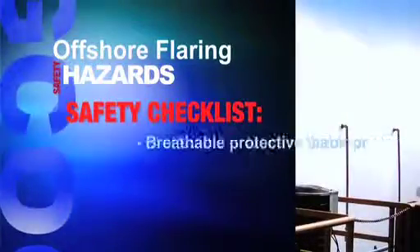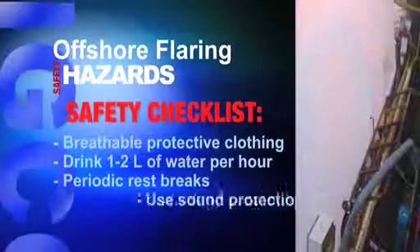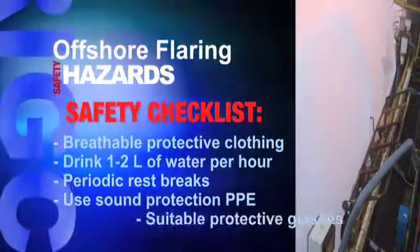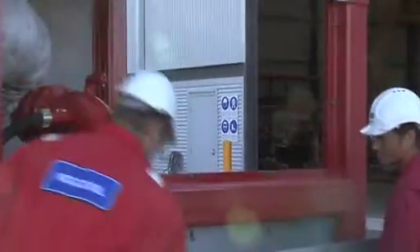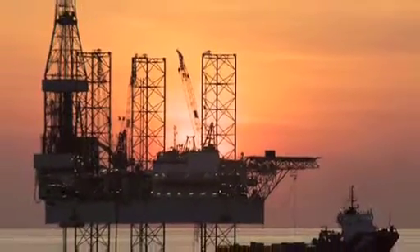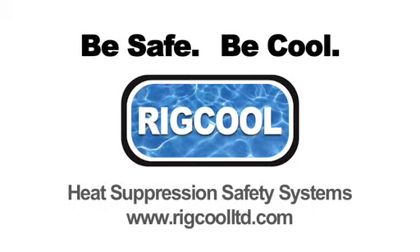Remember: wear breathable protective clothing, drink between 1 and 2 litres of water per hour, take periodic rest breaks, use sound protection PPE, and wear protective glasses that protect against both direct and incidental light radiation. A Rig Cool safety system, coupled with your own due diligence and use of appropriate PPE, will ensure that essential flaring operations are completed productively and safely. Be smart, be safe, and stay cool with Rig Cool. Visit the Rig Cool website for more information about heat suppression safety systems.